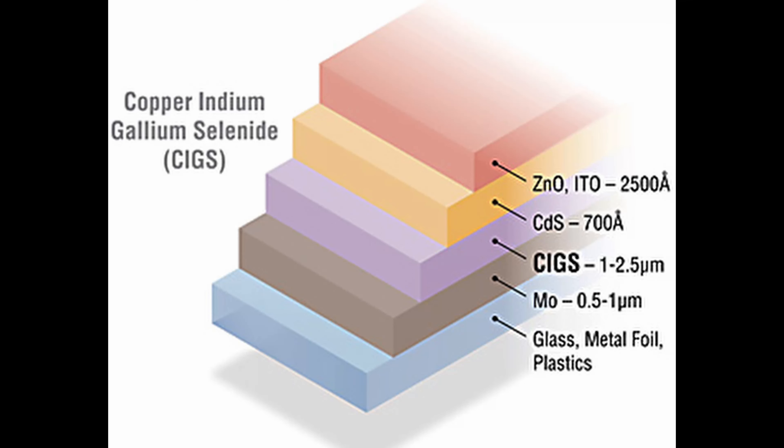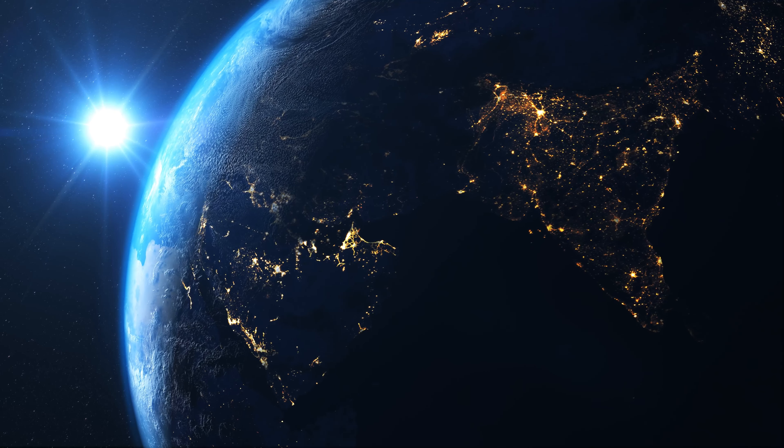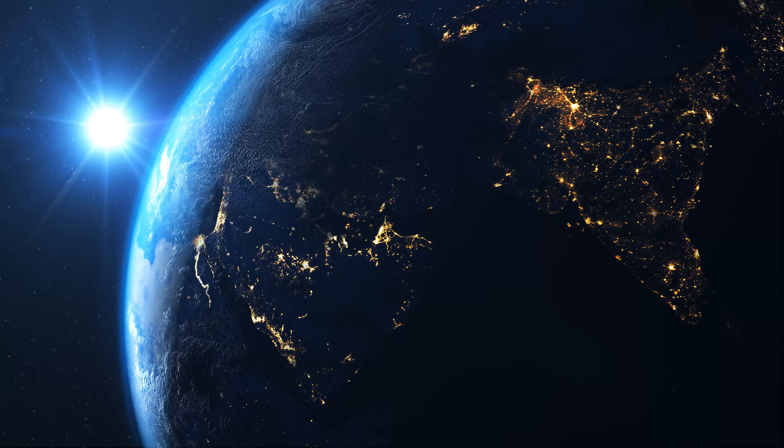CIGS cells' efficiency and stability are comparable to silicon cells, but the main barriers are high temperature processing of CIGS and high production costs.